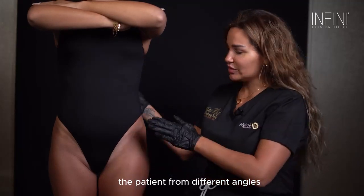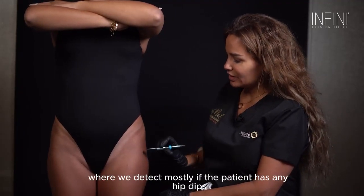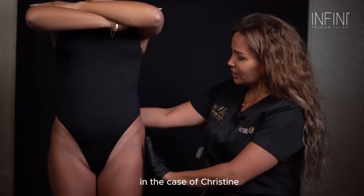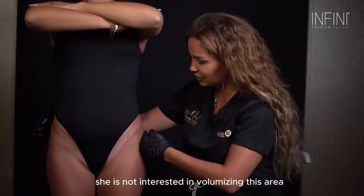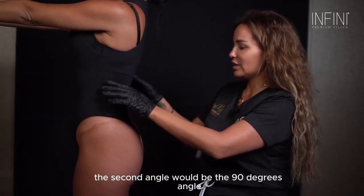The second thing we're going to do is examine the patient from different angles. This is our first angle where we detect mostly if the patient has any hip dips. In the case of Christine, we're not going to do any treatment here because she is not interested in volumizing this area.